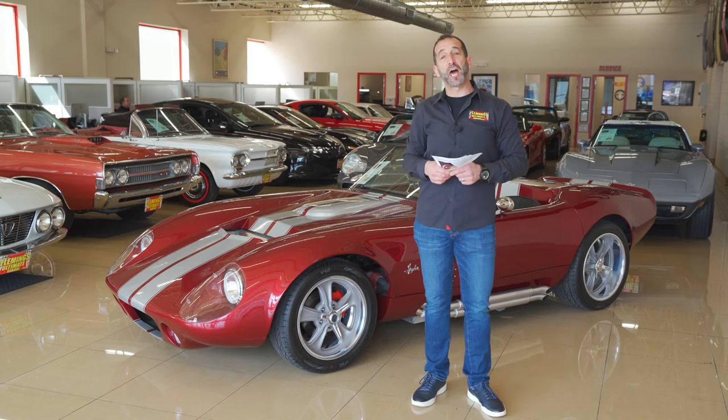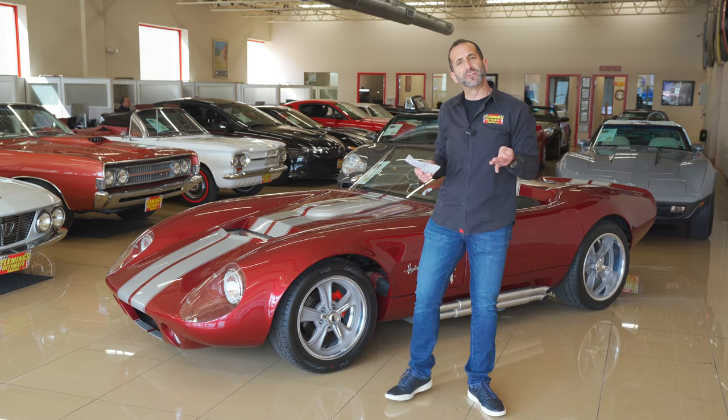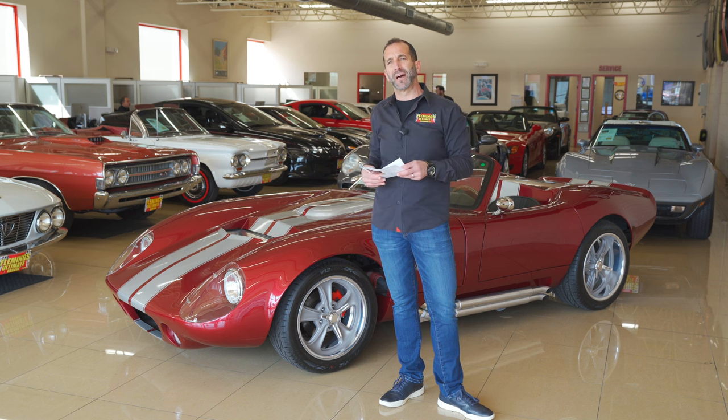Hey everybody, I'm Tony Fleming from Fleming's Ultimate Garage. Thank you for joining me on today's I Say Exotic Car video. And you're thinking: that's a replica of a car — how can it be an exotic car?